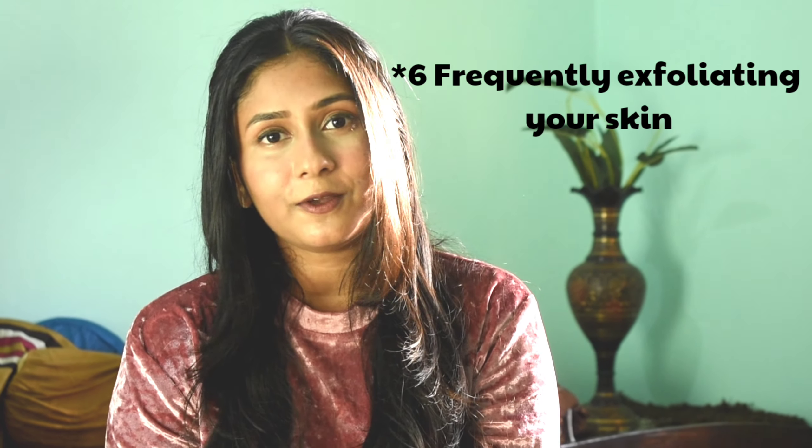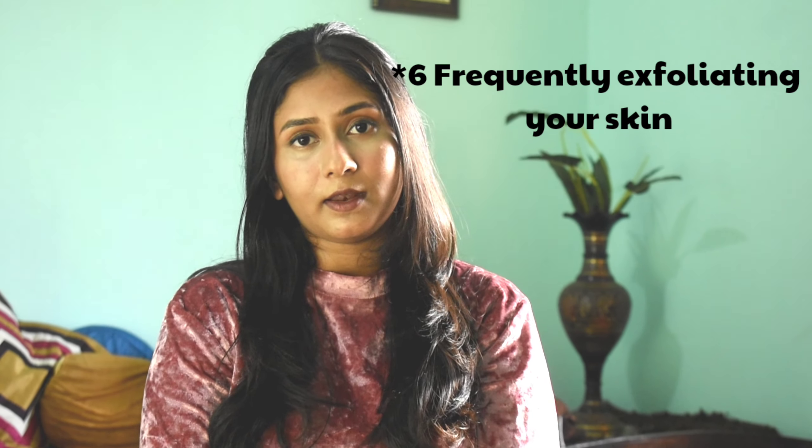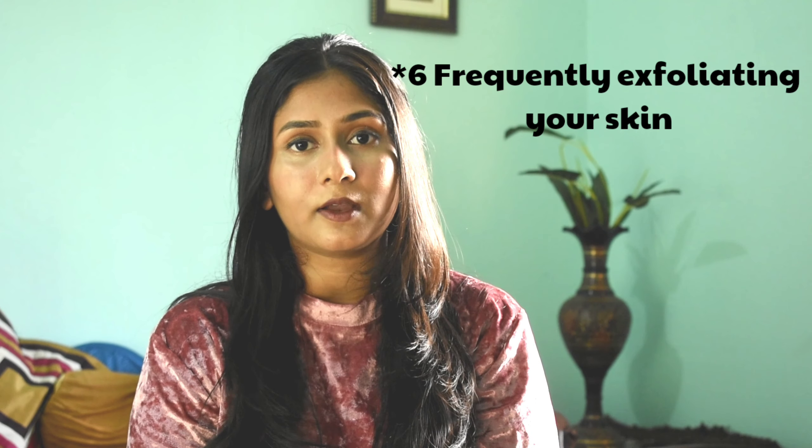The sixth mistake is frequently exfoliating your skin. Do not scrub on a daily basis, as it may remove new skin cells and make your skin more sensitive to infection. Do it once or twice a week — not more than that.